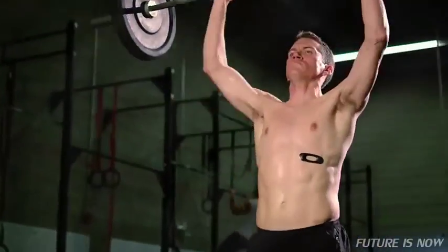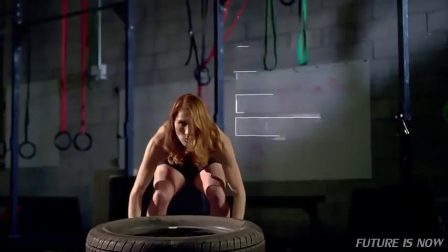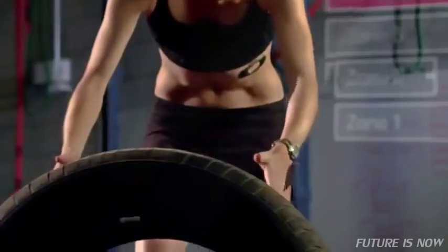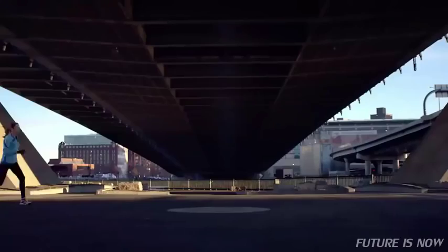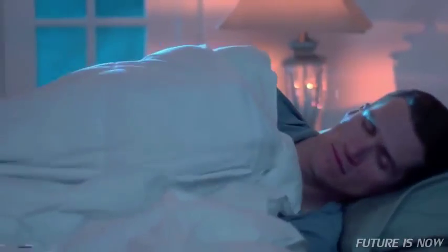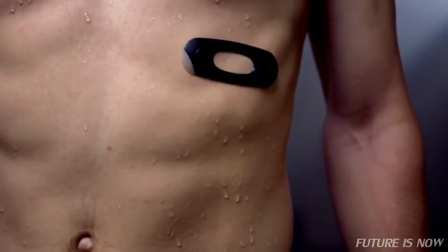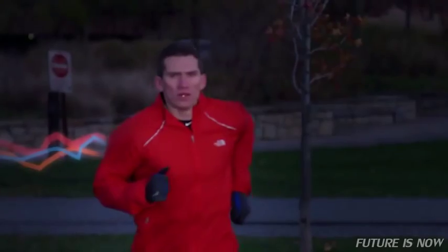First, we made a heart rate monitor that was infinitely more accurate. We taught it to talk with virtually any device or application. We gave it a memory, so you don't need to have your phone nearby. And a brain, so it knows exactly what you're doing and for how long. And designed it to fit effortlessly into your life, all day, every day. It's smart enough to know when you're in danger of overtraining, and when you can push it to the limits.